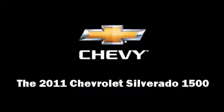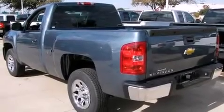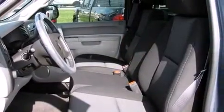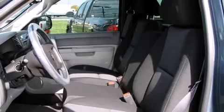Take command of the road in the 2011 Chevrolet Silverado 1500. It features an automatic transmission, rear-wheel drive, and a refined six-cylinder engine.